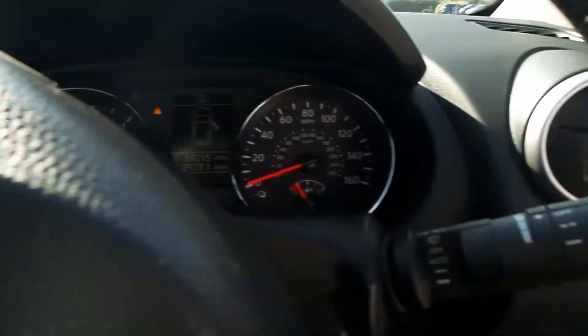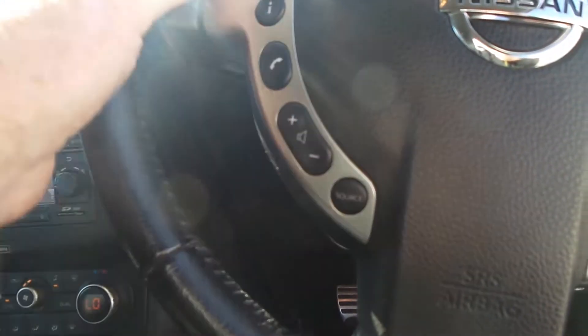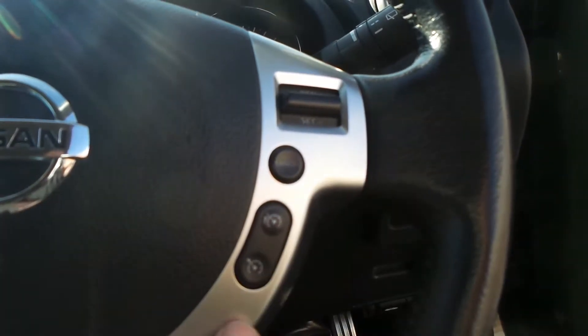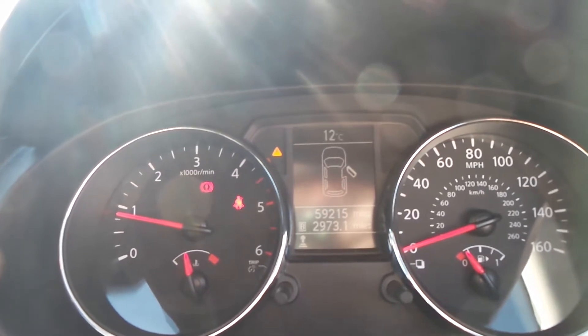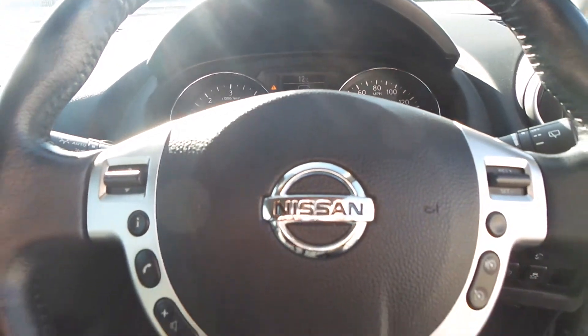Auto lights, auto wipers, and thumb controls for your audio on your steering wheel. Leather bound steering wheel and buttons for your cruise control. The vehicle's odometer is showing it has covered 59,215 miles, and there we have the Nissan Qashqai.